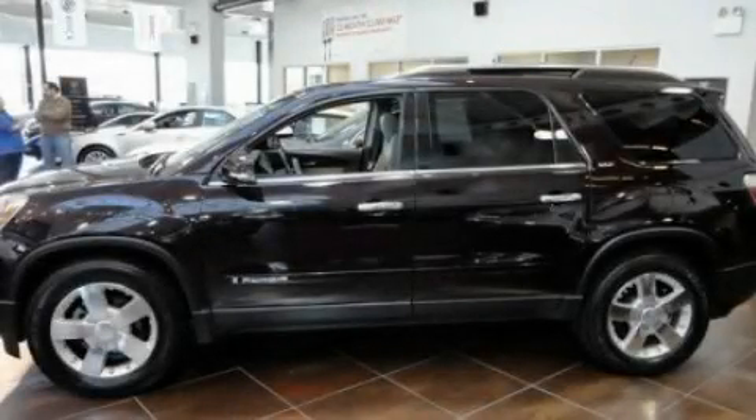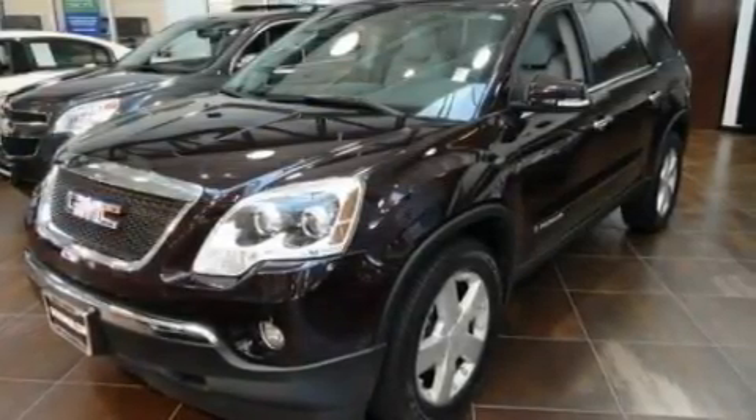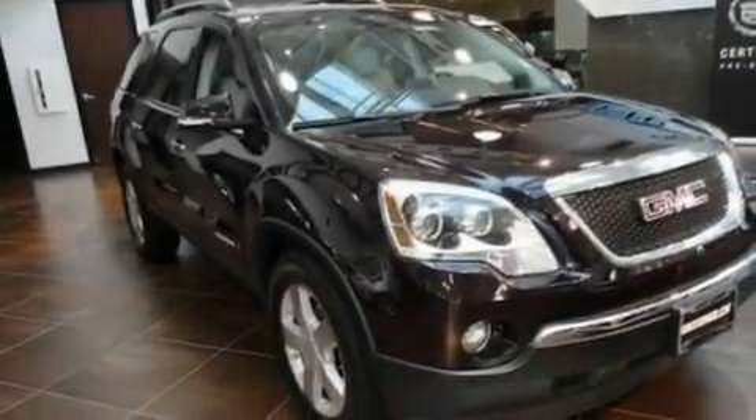This is a 2008 GMC Acadia, a luxurious package designed with the finest elements in mind. It features a 3.6-liter, six-cylinder engine and an automatic transmission.